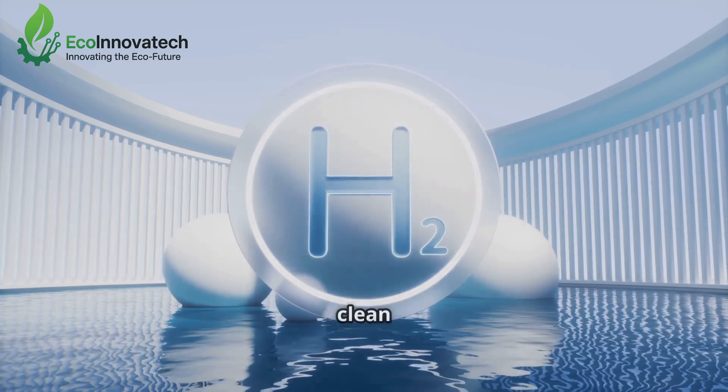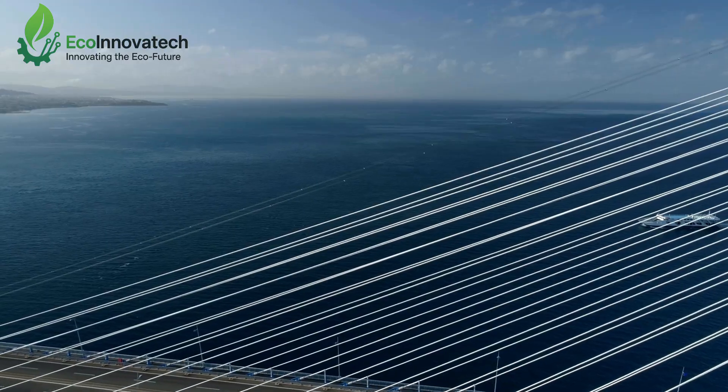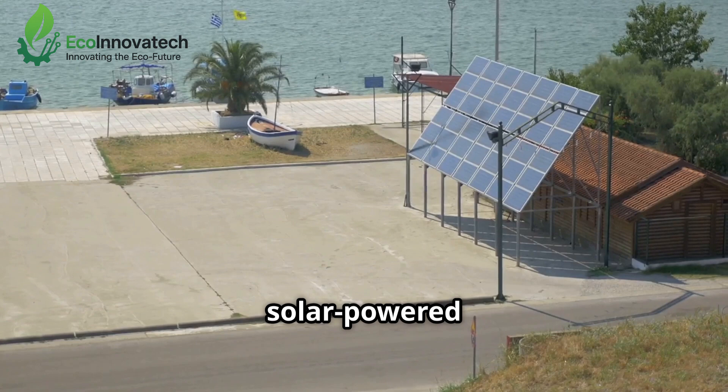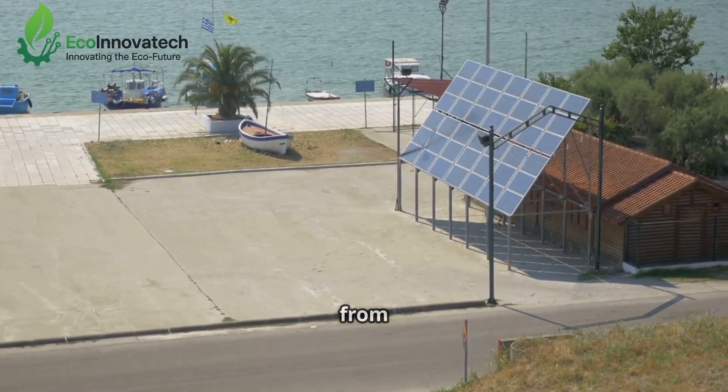But a revolutionary approach is changing the game, turning seawater into both clean fuel and drinkable water at the same time. The key lies in using sunlight. With the help of solar-powered electrolysis, we can now generate green hydrogen directly from seawater.